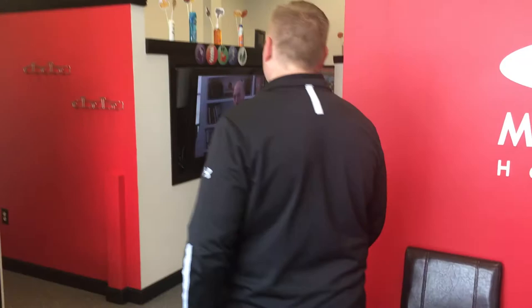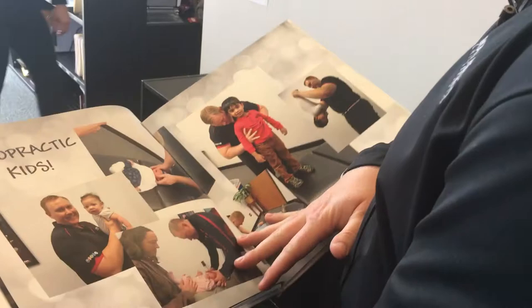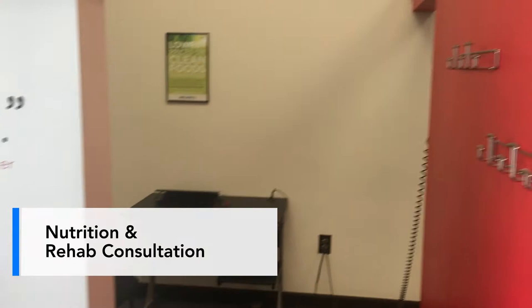We just finished a shift seeing patients, so coming on in here we have a consult room. Before going in there, you'll see our testimonials — all kinds of patient stories of people who have healed and been able to overcome their sicknesses and diseases and get well. We do take care of a lot of kiddos, so that's always a lot of fun too.